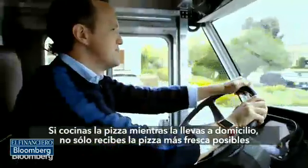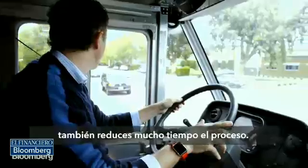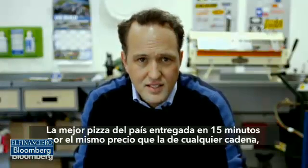If you cook the pizza while it's being delivered, not only do you get the freshest pizza possible, but you also shave a bunch of time off the process. Best-tasting pizza in the country, delivered in 15 minutes, for the same price as any other chain — that's a pretty cool business.